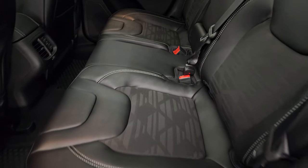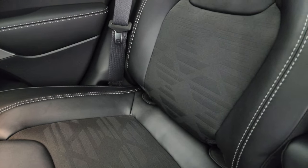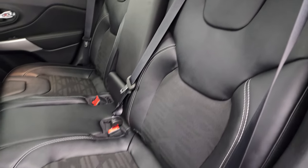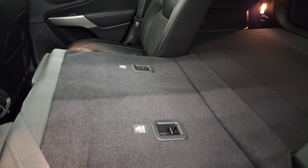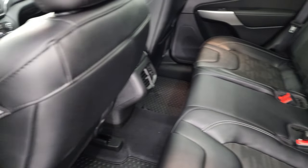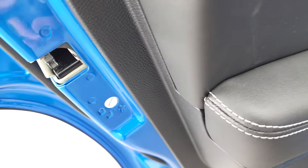Back seats have plenty of room. You get the LATCH child safety system for any child car seats. You can see how nicely these seats fold down — they go really flat, which is great if you have to haul extra stuff. You also get side curtain airbags on this model as well as child safety locks on the back doors.